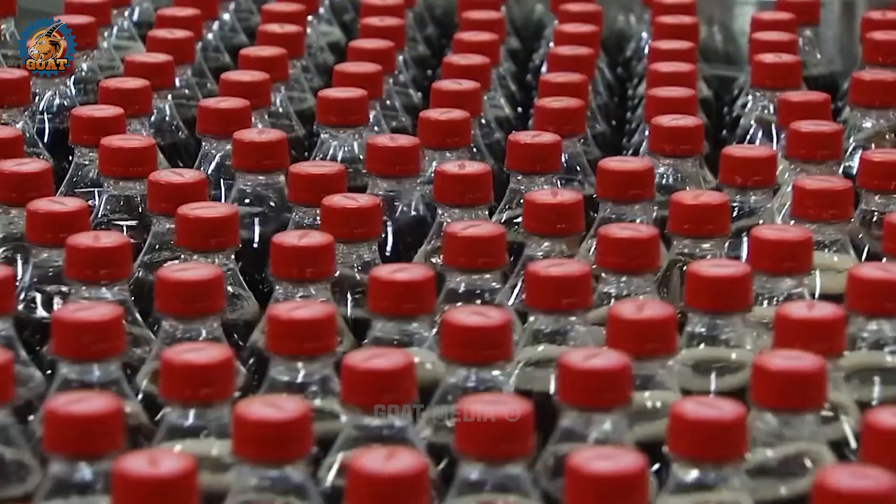What makes energy drinks even more exciting is the bubbly fizz that tickles your taste buds. They have already been washed, dried, filled, and sealed, all in a satisfyingly quick manner to avoid any human contact.